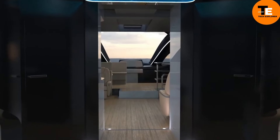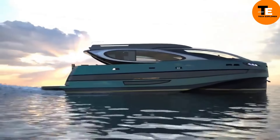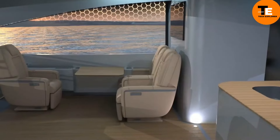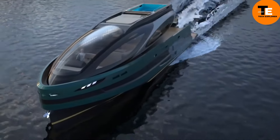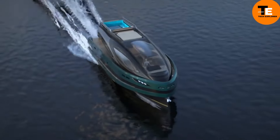The Royal Alpha One boasts a spacious layout including three en-suite staterooms and a sophisticated dining room. Powered by twin Volvo IPS 950 engines, it can reach speeds of up to 40 knots. For eco-conscious buyers, an optional hydrogen propulsion system offers a zero-emissions alternative. Priced at around $4 million.